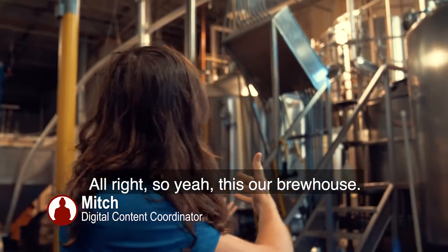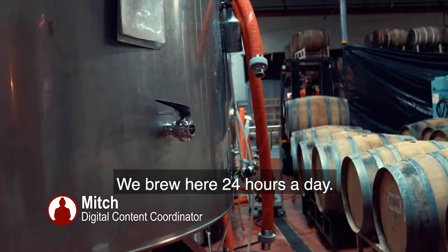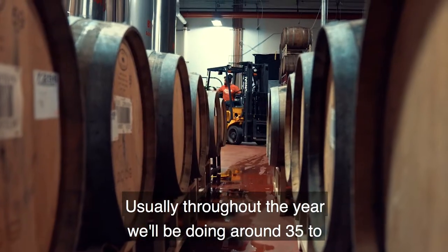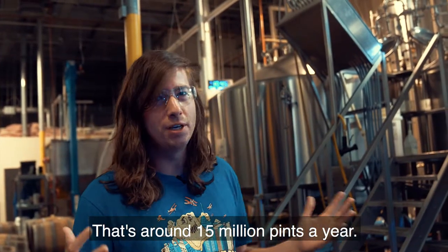This is our brew house. This is where all the magic happens. We're brewing on a 30 barrel system. We brew here 24 hours a day. Usually throughout the year we'll be doing around 35,000 to 40,000 barrels — that's around 15 million pints a year.